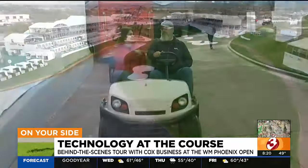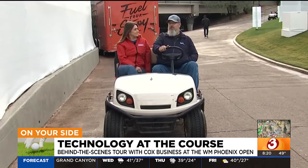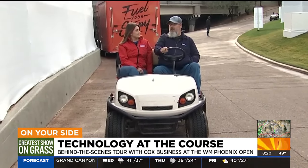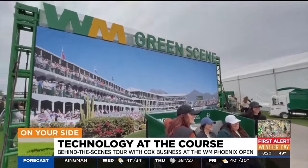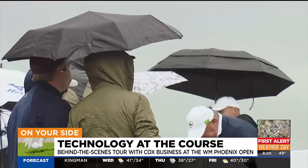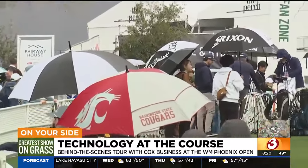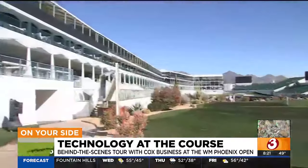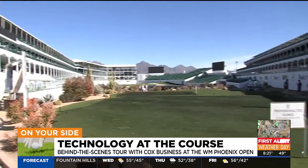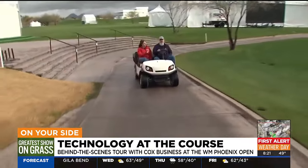How much has changed between last year's tournament and this year? Every year they add more and more structures, more and more areas for people — this just keeps growing. Everybody wants to come out here, have fun, and enjoy the weather, maybe not as much today. Rain or shine, golfers and fans will be here, especially at the 16th hole.